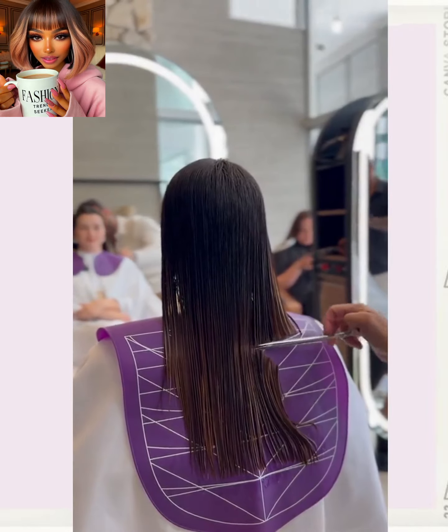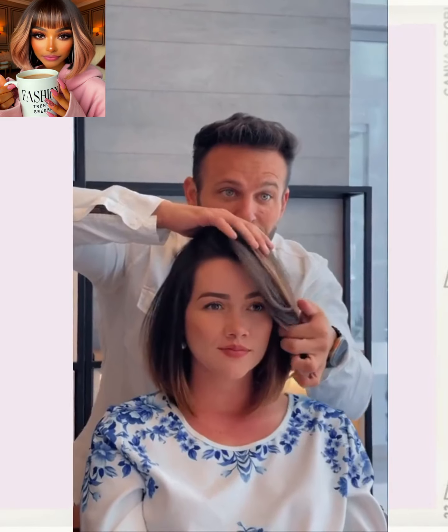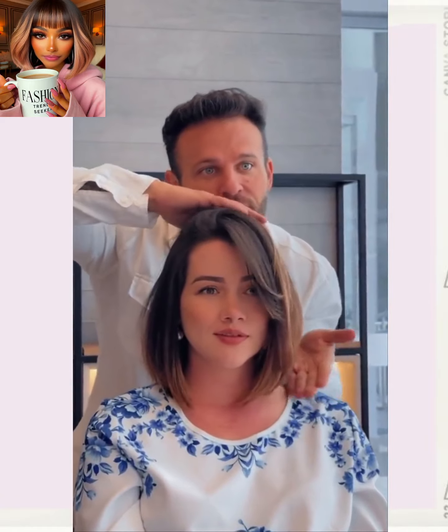Here we have someone with long mid-back length hair, and bam — she gets a pixie. Very cute.